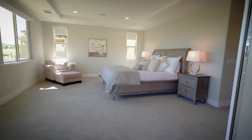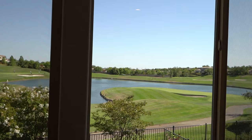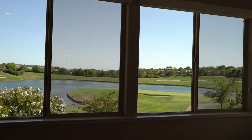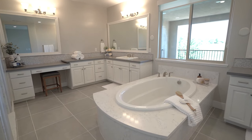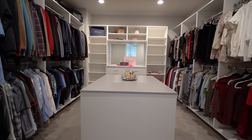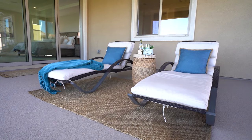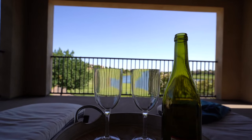The owner's suite is everything you've dreamed of. Imagine waking up to this view every day. The huge custom closet with all the bells and whistles, including a 12-drawer island, will fit all of your clothes. The private balcony overlooking the backyard, the golf course, and the views beyond is spectacular.